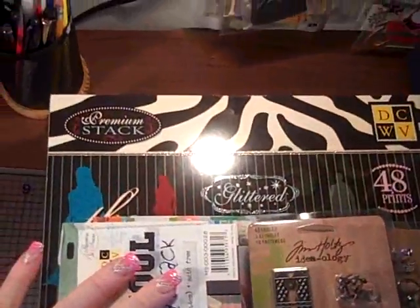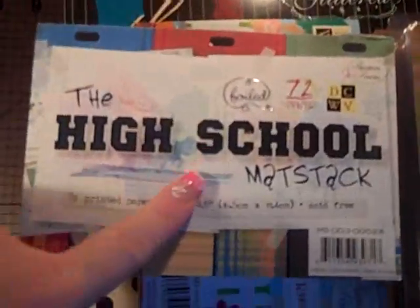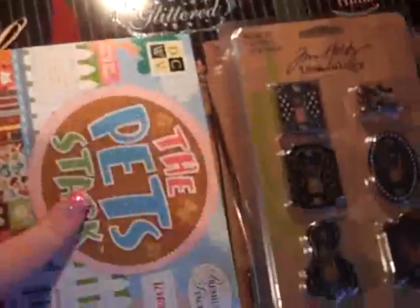They had a really good sale at Joann's online — I do a lot of my shopping online. They had this high school mat stack; it was $3.99 and it's got such cool little things. This one's a senior and junior with little hats, and this one is freshman. It's really cool little paper.